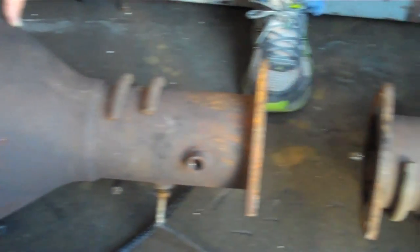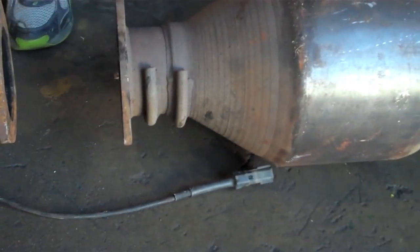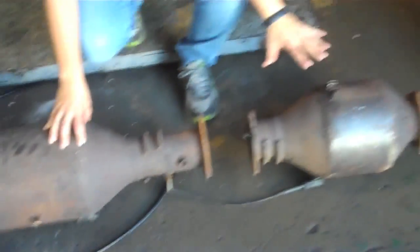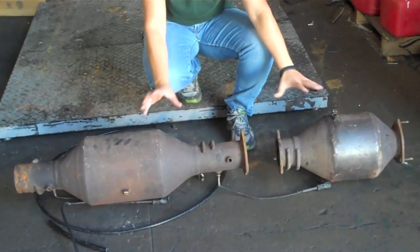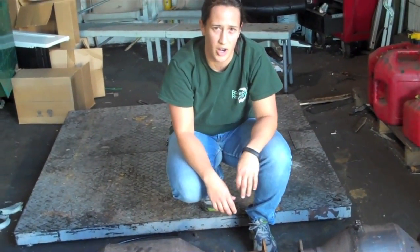Then it follows through the pipe into the catalytic converter, which then cleans it all up even more, and then goes through the exhaust system. So the DPFs are usually a lot larger, almost like the size of a catalytic converter from a diesel engine. So just check them. When you have them from a vehicle, check their size. If you're not sure, ask.